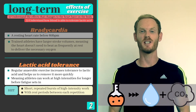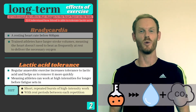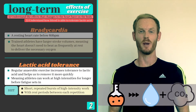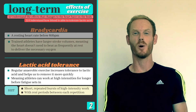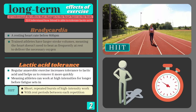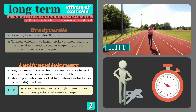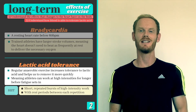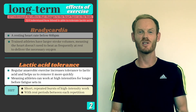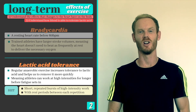Training can help us build up a tolerance and break lactic acid down more quickly, which is one of the reasons why elite athletes can work at higher intensities for longer. To achieve this we need to expose our muscles to lactic acid as much as possible during training. High intensity interval training, or HIIT, is a great way of achieving this. It consists of short and repeated bursts of high intensity work, with rest between each repetition so that accumulated lactic acid can be removed. Training this way over time enables our body to build up a tolerance, allowing us to work harder for longer.